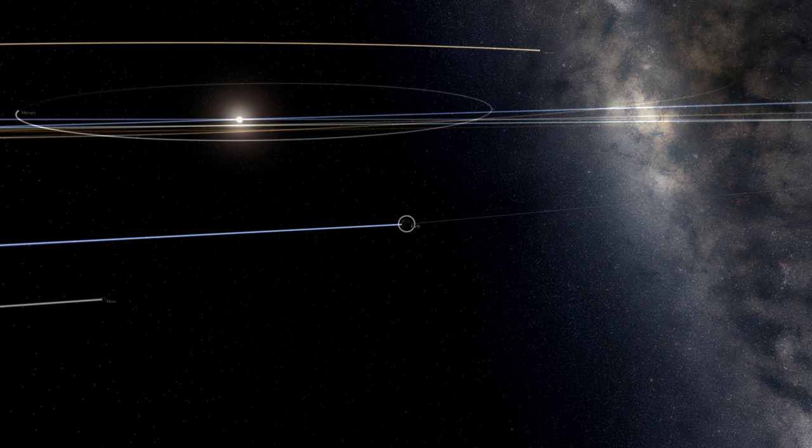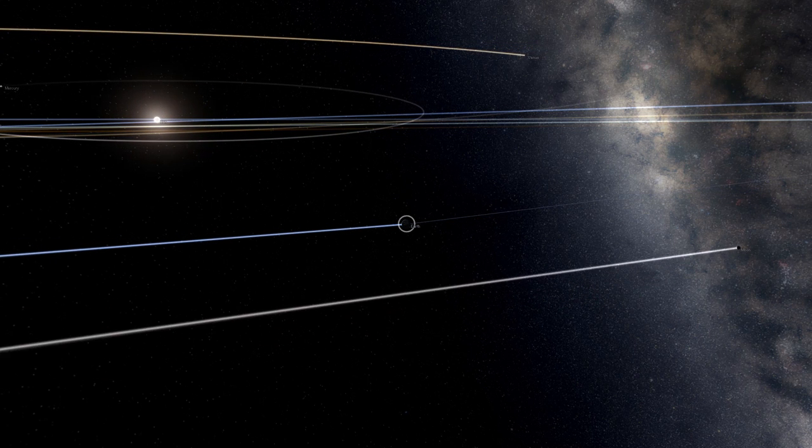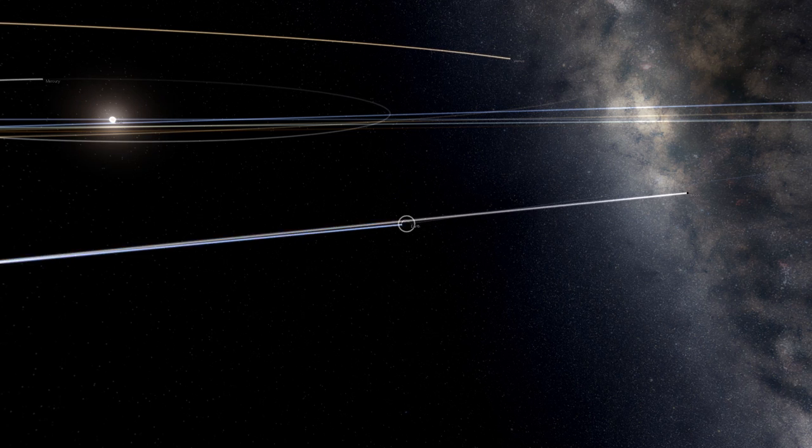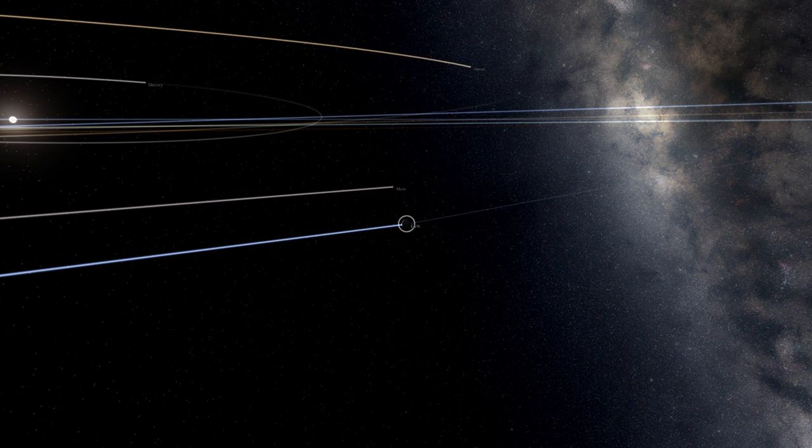Most people take it as a given that our Earth is orbiting the Sun. But if you are sat down and asked exactly how we know the Earth is round, without the use of highly specialized technology, you may be at a loss.